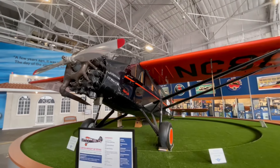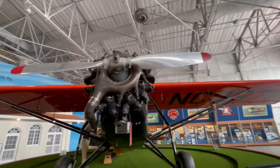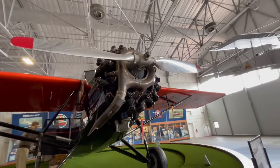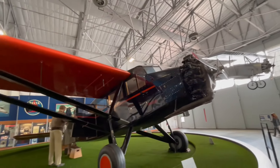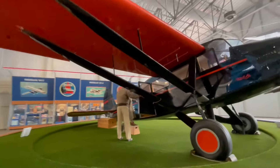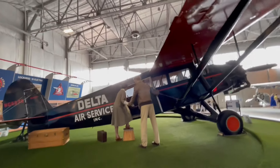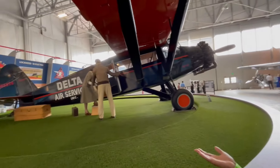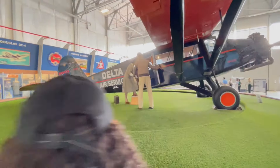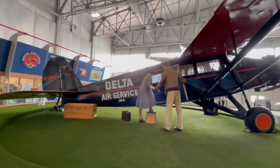Check out this Curtis Wright CB Sedan airplane — look at the propellers! It's just amazing how things have changed over the years. It looks like they're trying to get on a plane here — I was just checking if they need some help. They're going on a Delta vacation — fly safely!